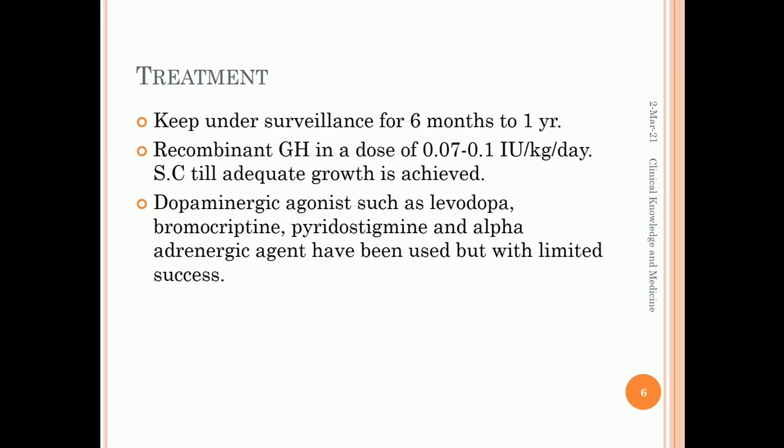Treatment: keep under surveillance for 6 months to 1 year. Recombinant growth hormone in a dose of 0.07 to 0.1 international units per kg per day subcutaneously until adequate growth is achieved. Dopaminergic agonists such as levodopa, bromocriptine, pyridostigmine, and alpha-adrenergic agents have been used with limited success. Thank you.